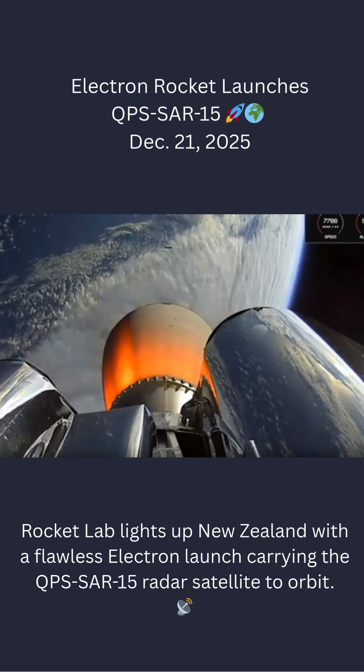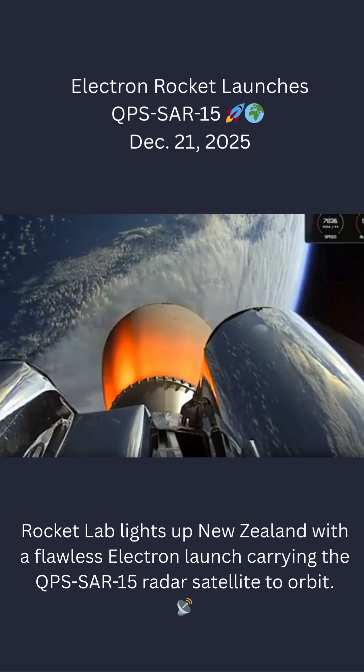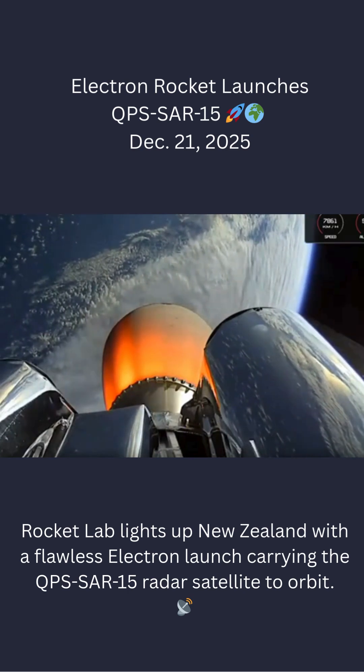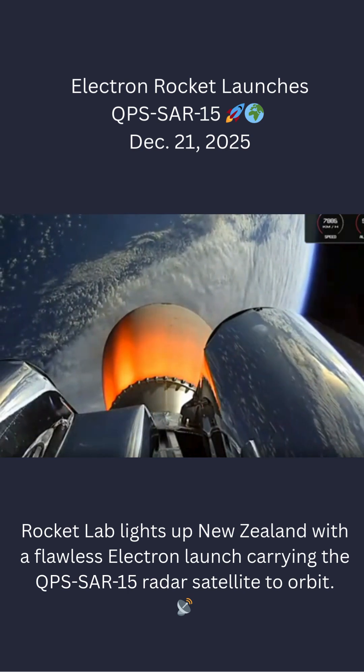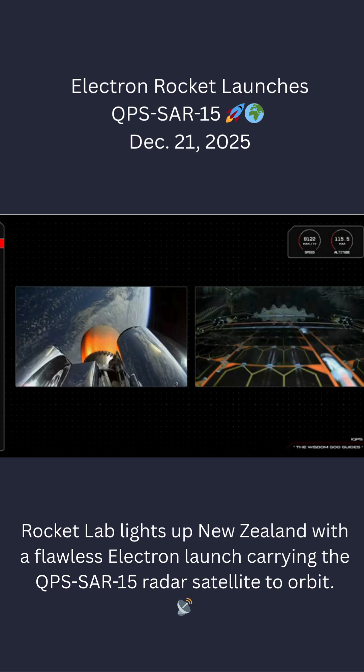That is MECO complete. And a nice clean stage separation. The second stage's Rutherford engine is accelerating nicely now, taking us almost past 100km above Earth, where the spacecraft can be exposed to space in preparation for deployment. Those two halves of Electron's fairing will separate and fall away.